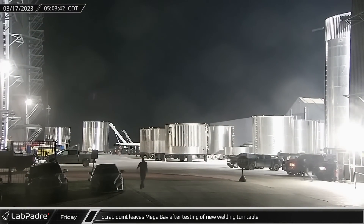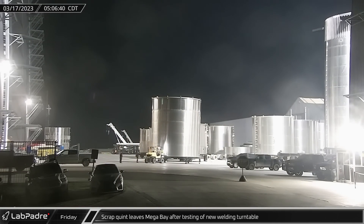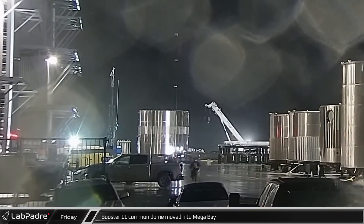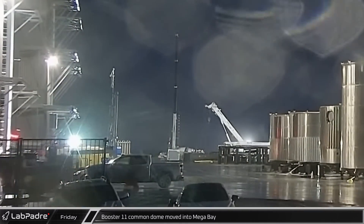On Friday, a five-ring stack was rolled out of Megabay after likely being used to test and certify the second turntable and associated welding robot. A short time later, Booster 11's common dome section was moved into Megabay in preparation for initial stacking operations on the next Super Heavy.